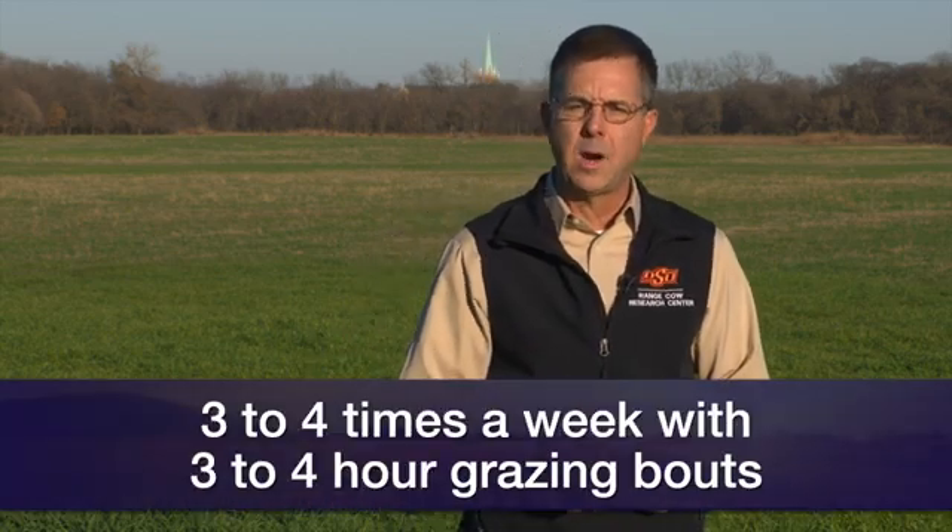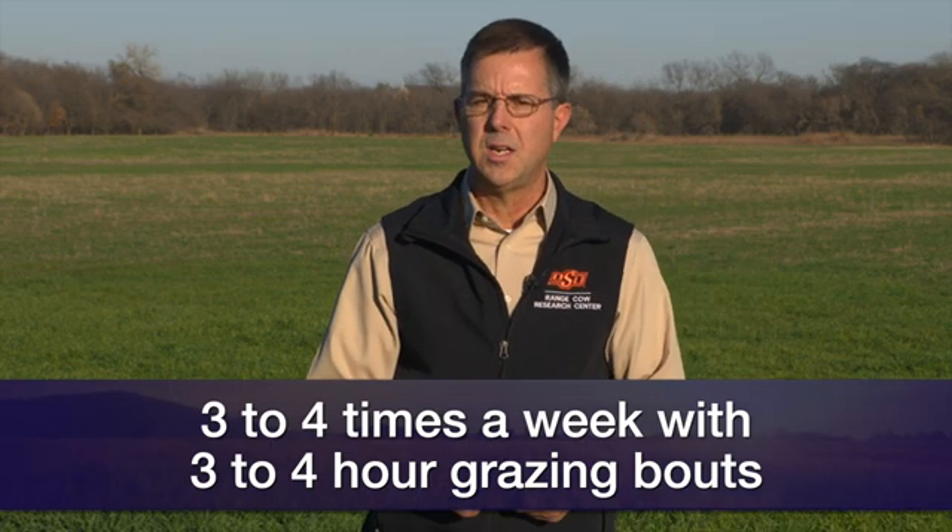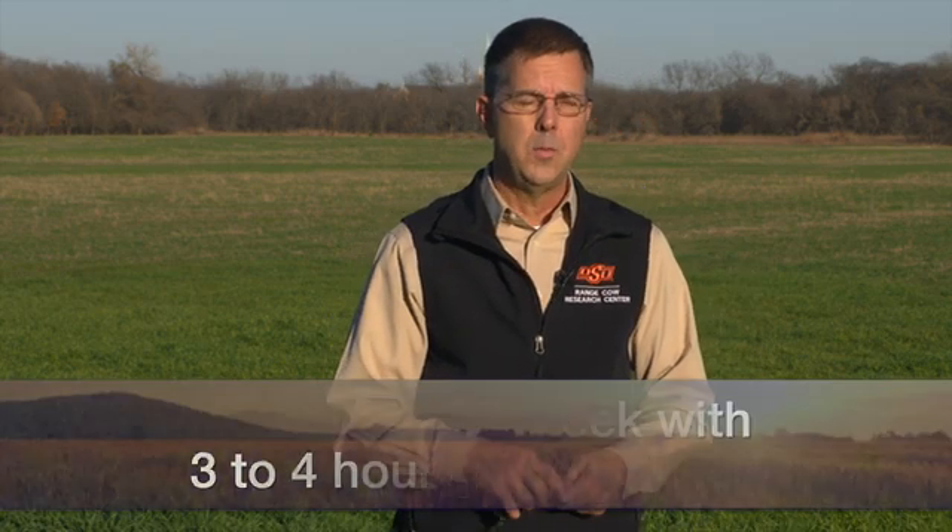That's a pretty valuable feed resource, and they can just consume a lot of feed. We used the strategy in a study several years ago of turning the cows out three to four times a week with three to four hour grazing bouts each time, and our cows performed very well with that strategy. That provided the supplement for the winter for those cows.